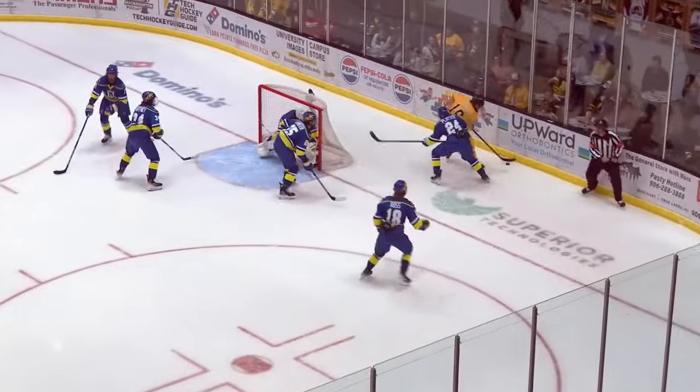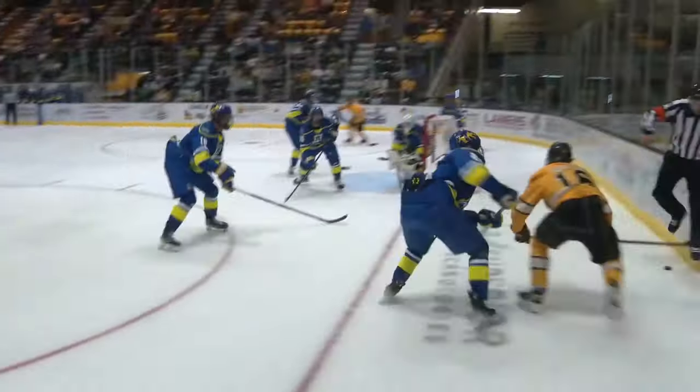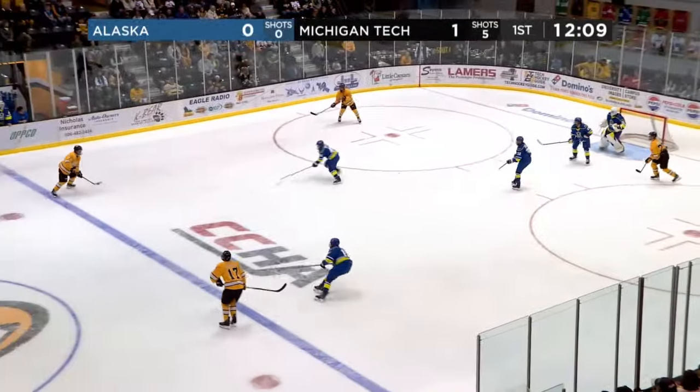Sardarian in the high slot — he made no mistake, he went top shelf. Grabko had no chance. He was screened by his own defenseman on that. And you watch Gordon come in — he knows that Sardarian's there before he stopped that opportunity, but the Huskies still have it.